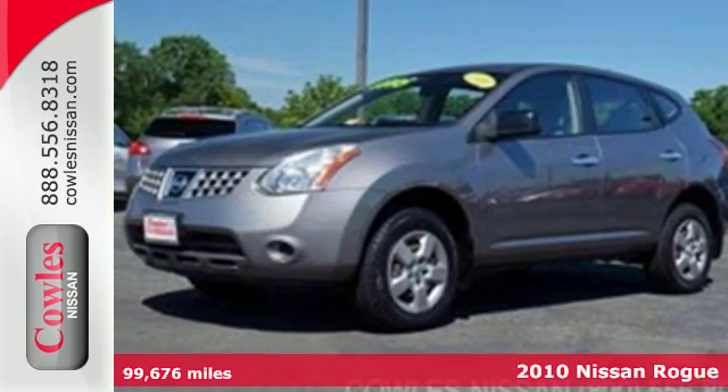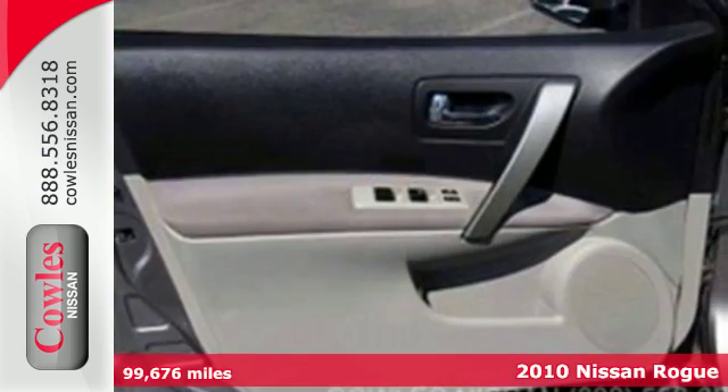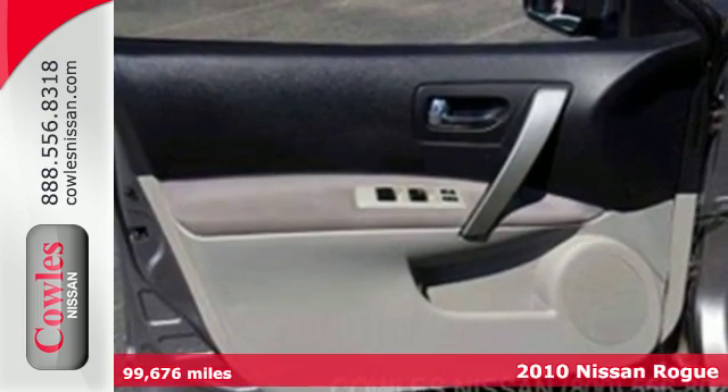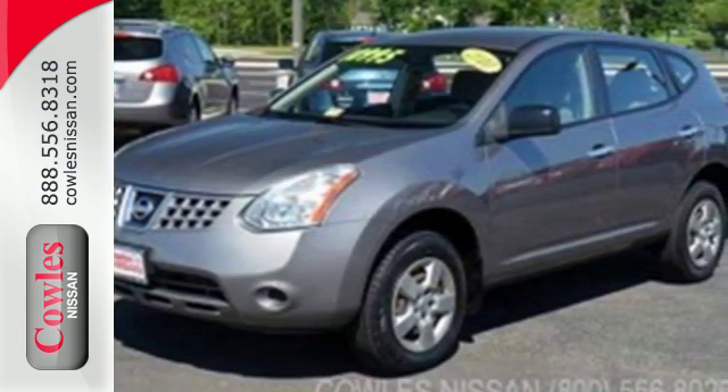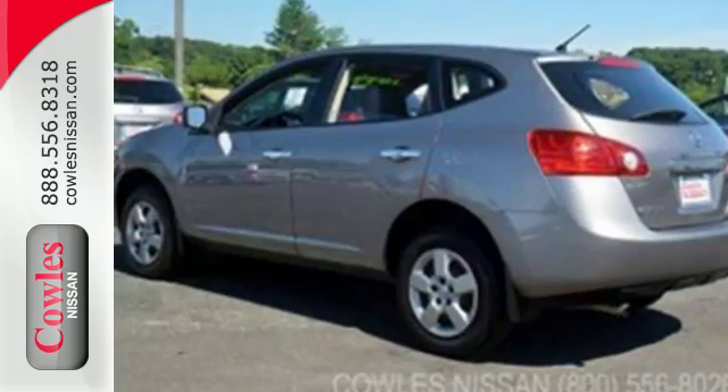Here's a 2010 Nissan Rogue. Standard features on the roomy and refined Rogue include tilt-adjustable steering wheel, traction control, stability control, and a premium audio system with CD player and MP3 input.